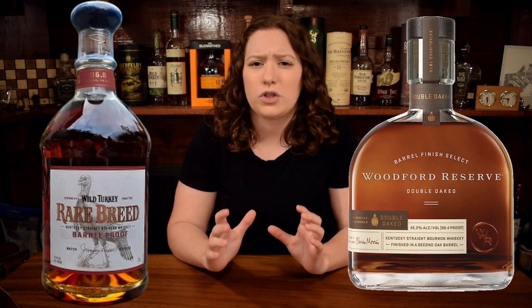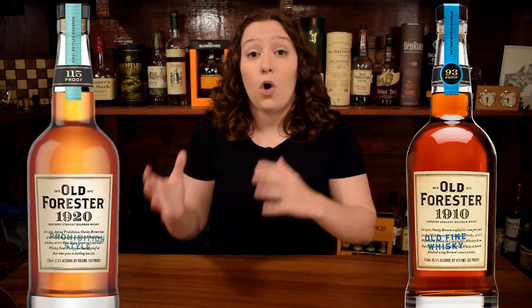At the $50 price point, you've got a ton of great options for bourbon. There's Four Roses Small Batch, which is a little bit more floral. Then you've got Woodford Reserve Double Oaked and Wild Turkey Rare Breed, which are great standard bourbons. You've also got Knob Creek Nine-Year Single Barrel Reserve, which is a little bit nutty and really delicious. Then you've also got Old Forester 1920 and 1910, which are classic and wonderful.